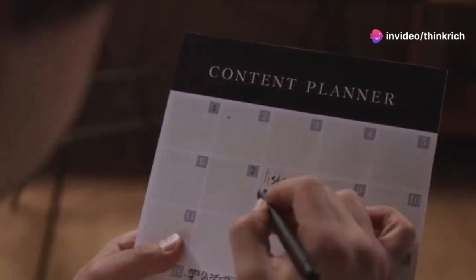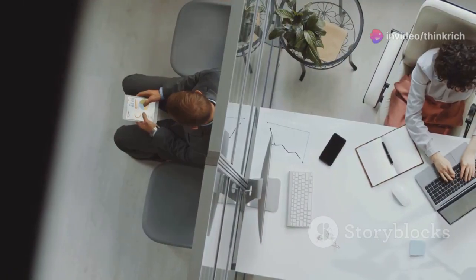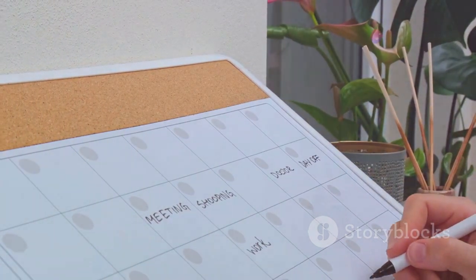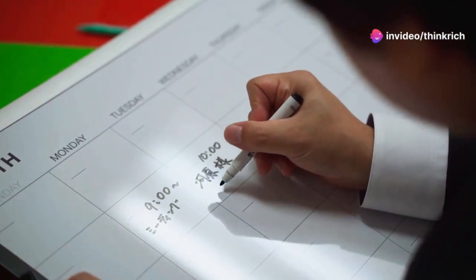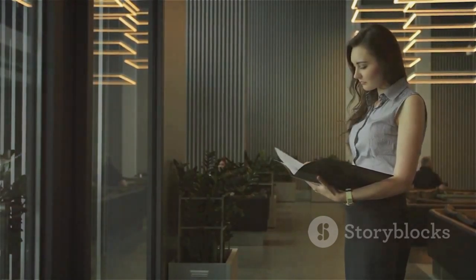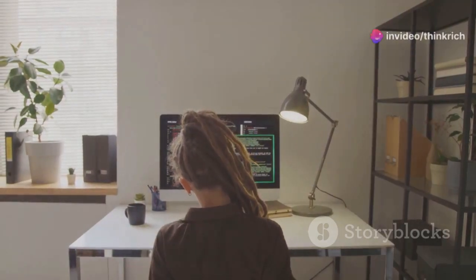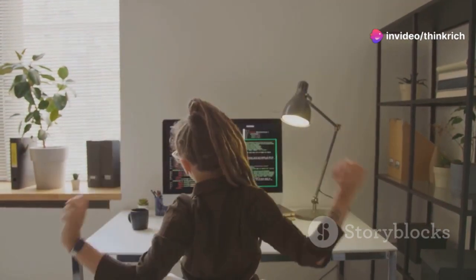Now let's talk about time blocking — I use this one all the time. Time blocking involves planning your day in advance and assigning specific blocks of time for certain tasks or activities. Instead of just having a to-do list, you allocate time slots for each item. This brings structure and eliminates decision fatigue throughout the day, because you've already decided what you'll be working on and when. Don't forget to include breaks and buffer time for unexpected interruptions.